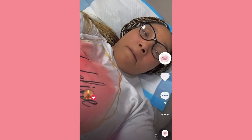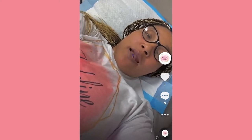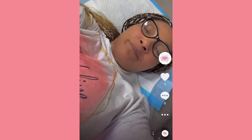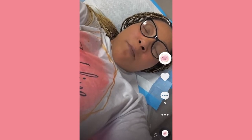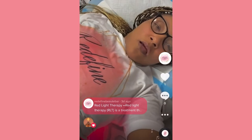Hey guys, I am here at the shop today working on myself. I am doing a new service that I now offer, which is called red light therapy. What it does is stimulate collagen production, which gives the skin its structure, strength, and elasticity. It also increases fibroblast production, which makes collagen, and it increases blood circulation and reduces inflammation as well.